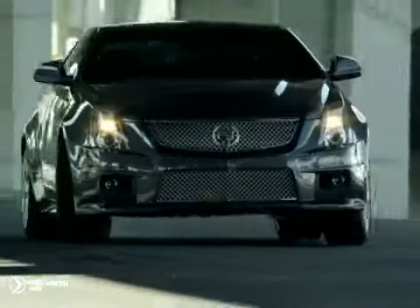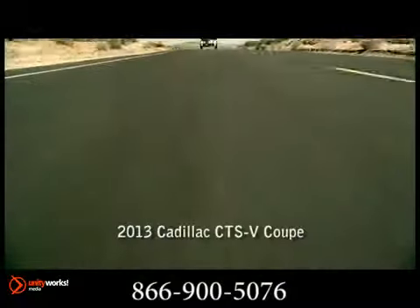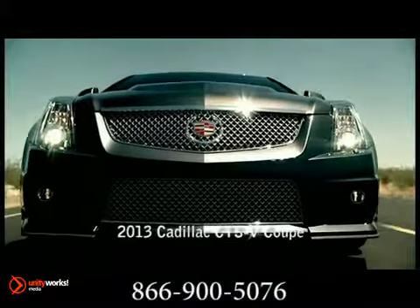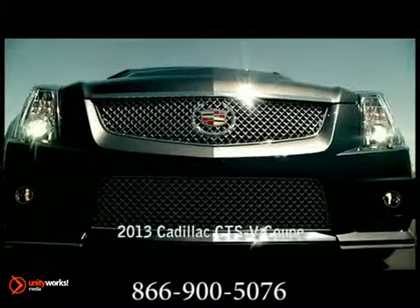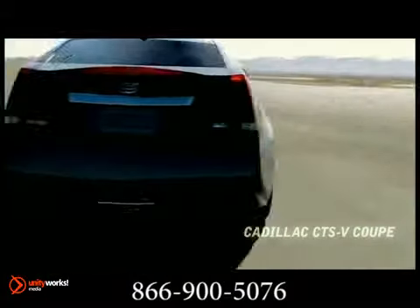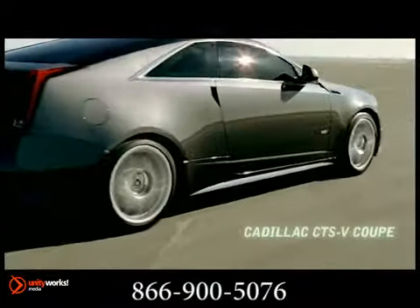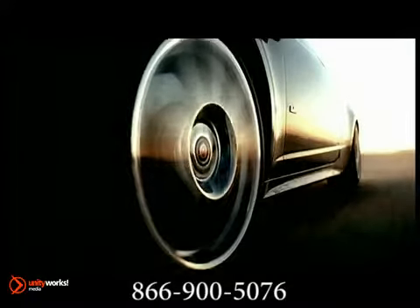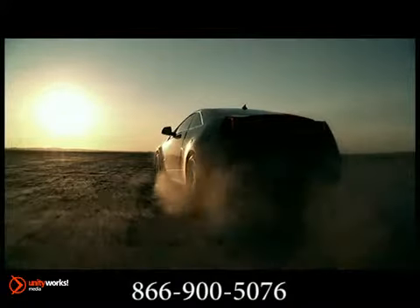Here's the new Cadillac for you — the 2013 CTS-V Coupe. The Eaton supercharged and intercooled 6.2-liter V8 engine generates a massive 556 horsepower and 551 pound-feet of torque.